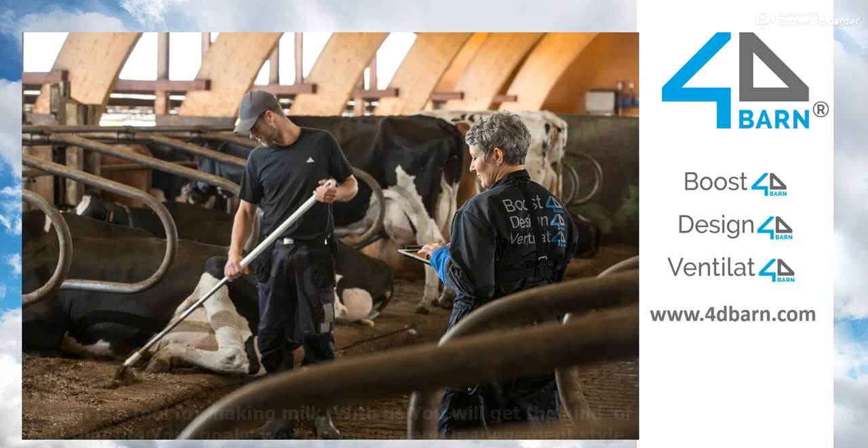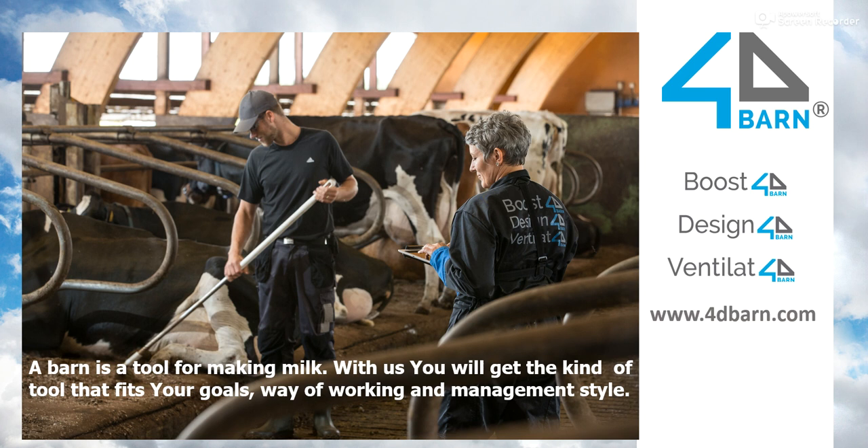We at 4D Barn think that a barn is a tool — a tool for making milk. It is a very complicated tool and also a very expensive tool, but it is a tool. When you are getting yourself a tool, it is very important to think about the work you are going to do with it. That's why when we are creating a new barn or remodeling an existing one, our work starts from the work that is done in a barn.